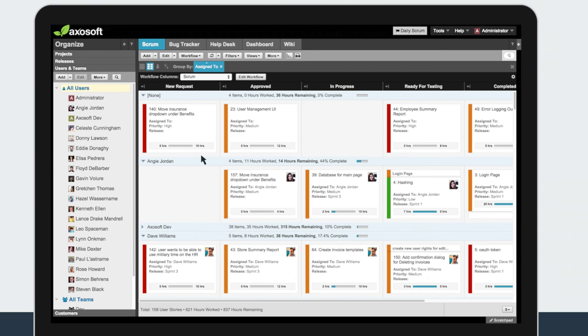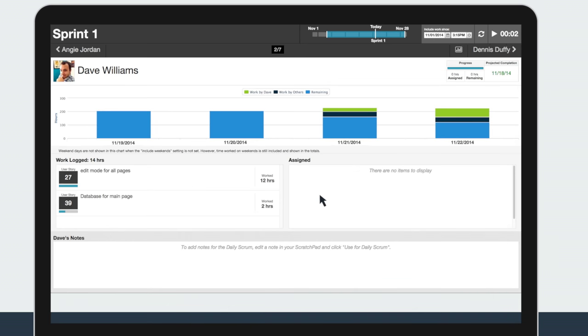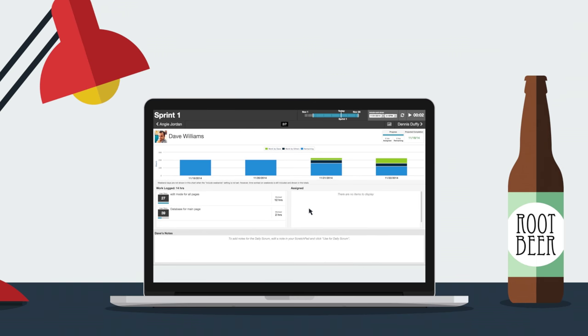Customizable card view workflows that visualize and manage releases, sprints, or entire backlogs. And the daily standup, connecting your team so that everyone knows exactly who's doing what and any issues that come up.